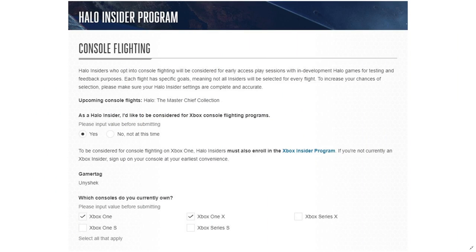For console players, you want to make sure you select the option saying that you are considering playing the flight on console, so you select yes on that one. And for what consoles do you currently own — yes, even if you have a basic level Xbox One, you'll still have a chance to be invited to the flighting process.